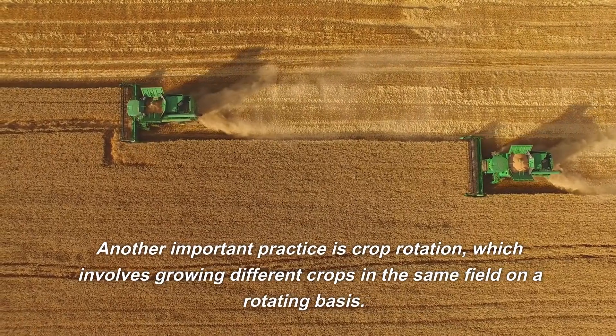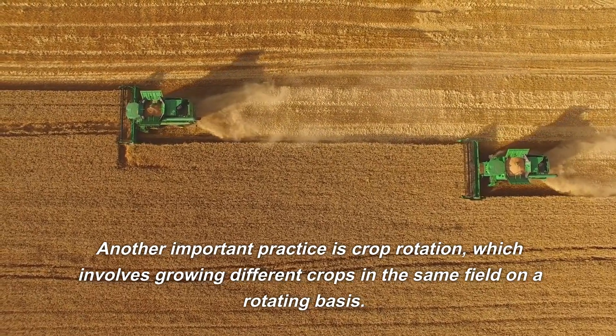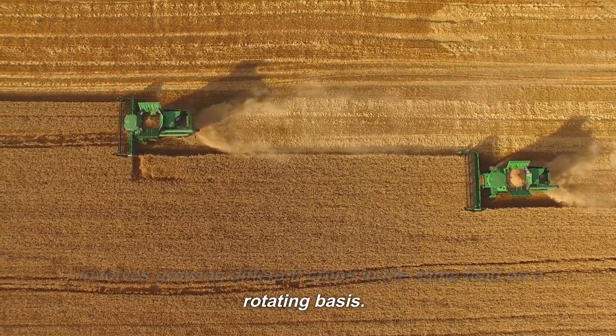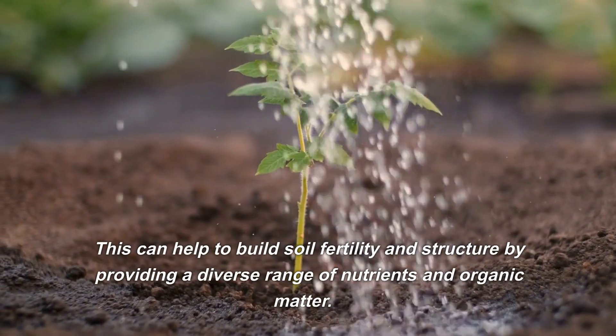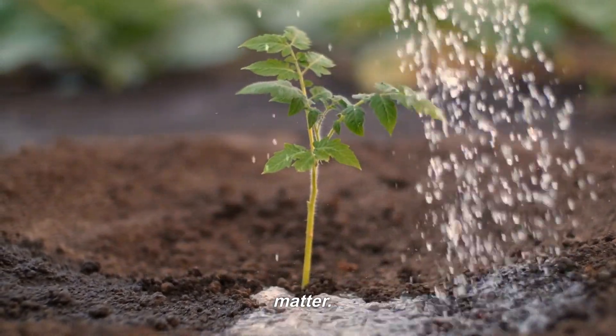Another important practice is crop rotation, which involves growing different crops in the same field on a rotating basis. This can help to build soil fertility and structure by providing a diverse range of nutrients and organic matter.